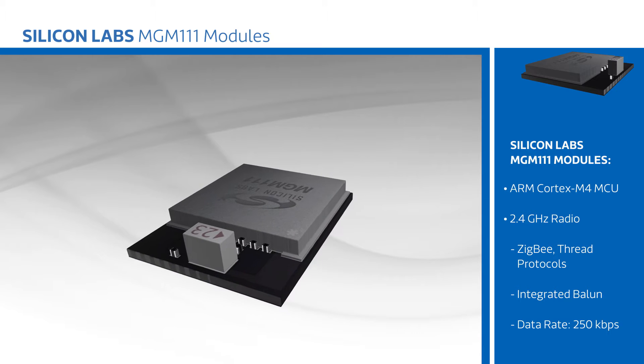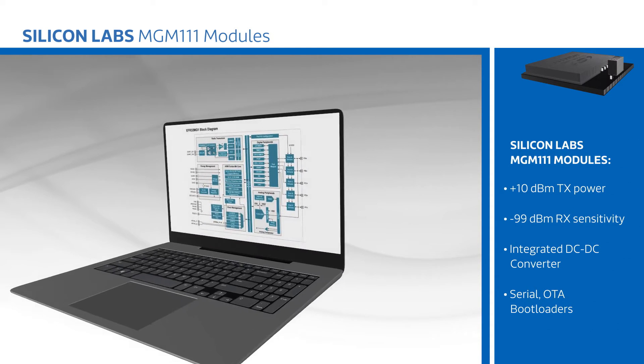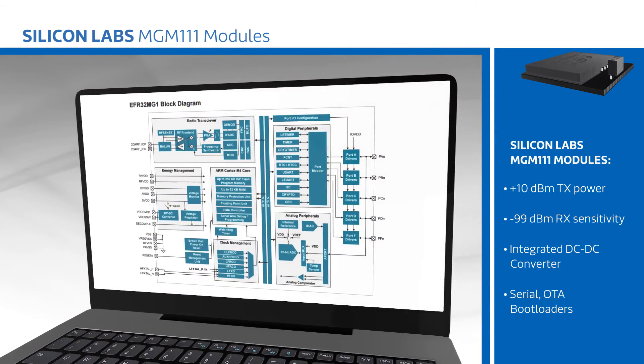The module pairs the SoC with a proven RF design and an integrated chip antenna or a UFL connector for an external antenna. The additional radio board allows the modules to be used with the Mighty Gecko Starter Kit for debug and development work.